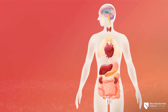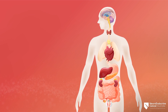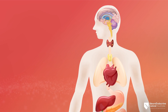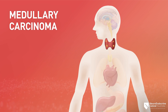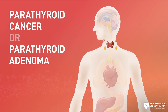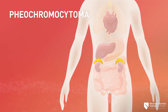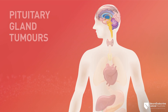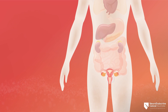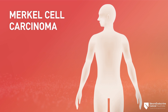Since neuroendocrine cells are spread throughout the body, NETs can develop in many different places, including in endocrine glands. The following are also NETs: medullary carcinoma, a type of thyroid cancer that starts in the C-cells of the thyroid; parathyroid cancer or parathyroid adenoma; thymic neuroendocrine cancer; pheochromocytoma, which starts in the cells of the adrenal glands; paraganglioma, which starts in the same cells outside the adrenal glands; pituitary gland tumors; neuroendocrine tumors of the ovaries or testicles; and Merkel cell carcinoma, a type of non-melanoma skin cancer.